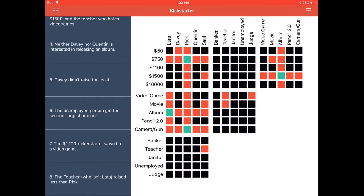Clue number six: the unemployed person got the second largest amount — well, good for them, maybe they had more time on their hands. The second largest amount would be $1,500. In the top row we find $1,500, slide over to unemployed, and confirm that. Then we mark out all perpendicular tiles in that grid. And lo and behold, looking at the next grid over, that tells us the second highest amount — $1,500 by the unemployed person — was the album. We know who created the album: that is Laura. So we now know Laura raised $1,500 for the album. We also know Laura is unemployed, so we confirm that in the bottom grid as well.